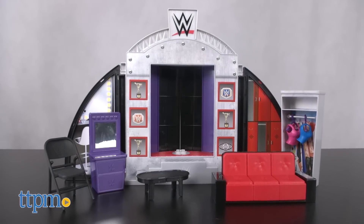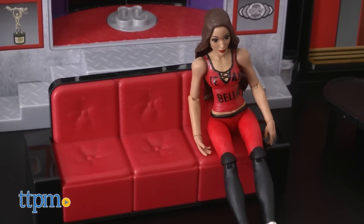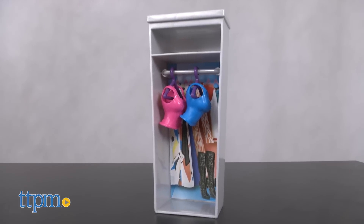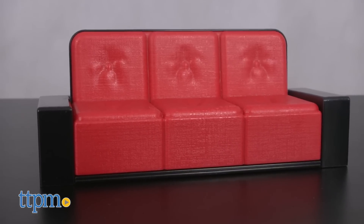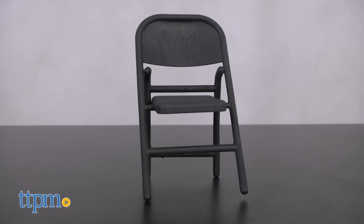The playset itself is double sided. One side is a dressing room area where Nikki can get ready for her big entrance. There's a closet with two hangers for storing the extra tops, a couch for lounging in between matches, a vanity with mirror, a table, and a folding chair.